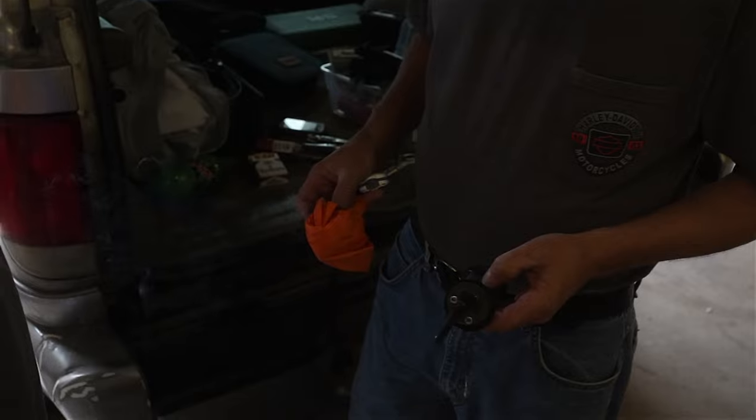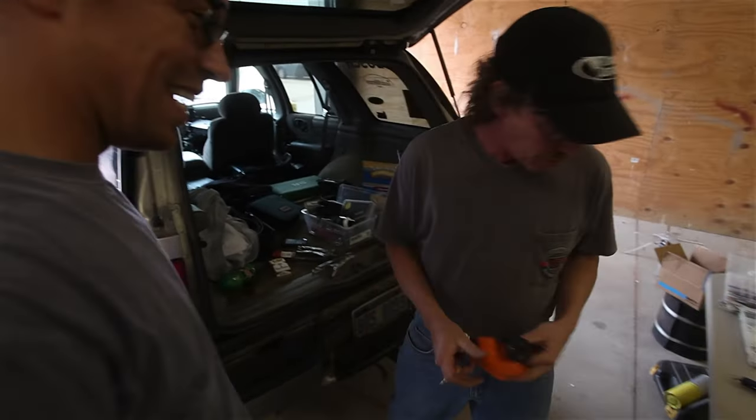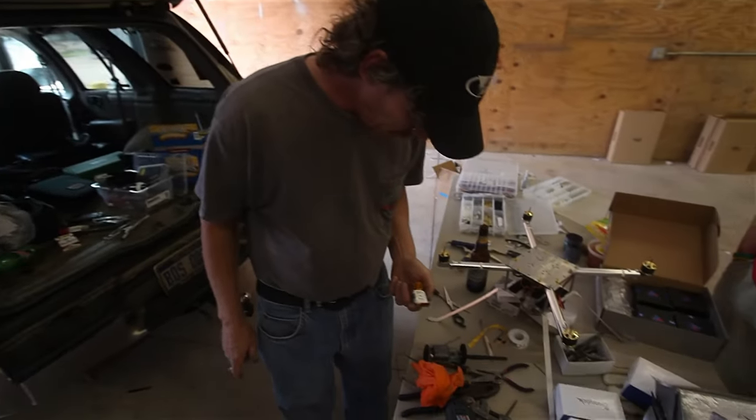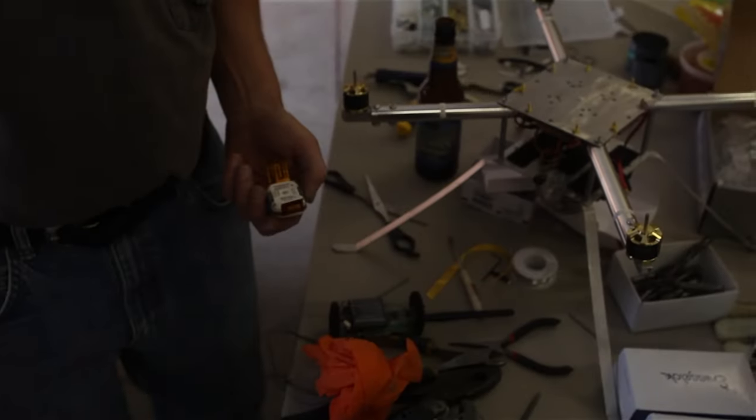How many of these do you have? Right now, we just have two. And you tracked these with an iPhone? Yeah, I'll give you the password and everything on the phone.